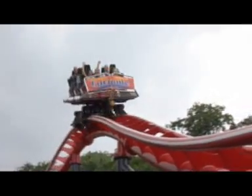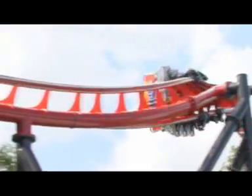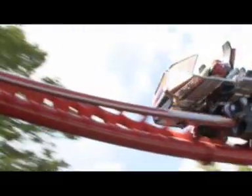Even during inversion figures, the comfortable lap bar holds you securely in place and provides maximum freedom of movement. In the award-winning X-Car, the thrilling rail highlights can be experienced more intensively.